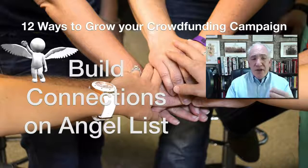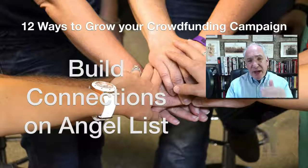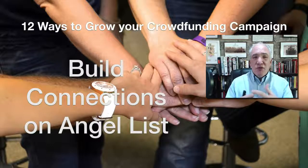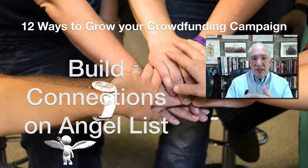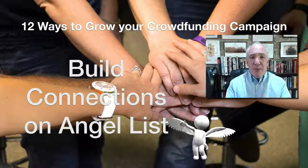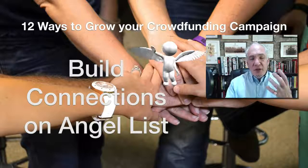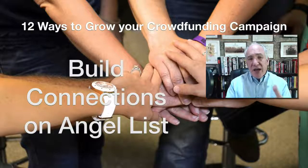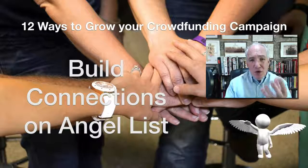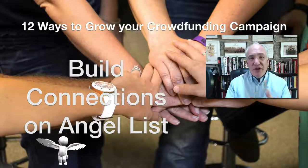Tip ten is AngelList — I believe it's angellist.co. There are lots of angel investors on there, and it's worth building connections with angels in your geographic area or relevant sectors over time. These are people who are on the platform specifically because they like investing in early-stage businesses, so it's a ready-made audience. The goal is to share news of your campaign with them and encourage them to tell their networks too.